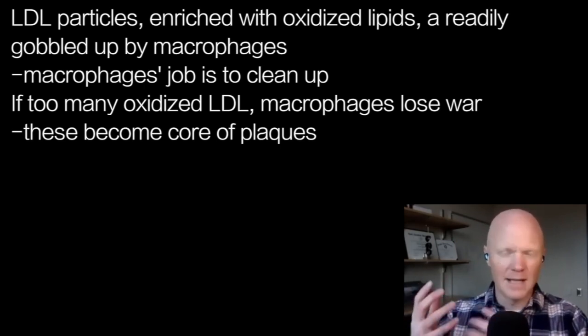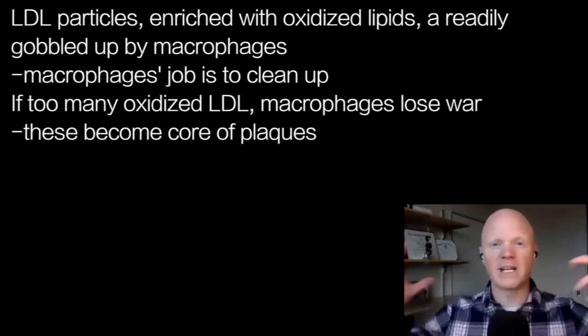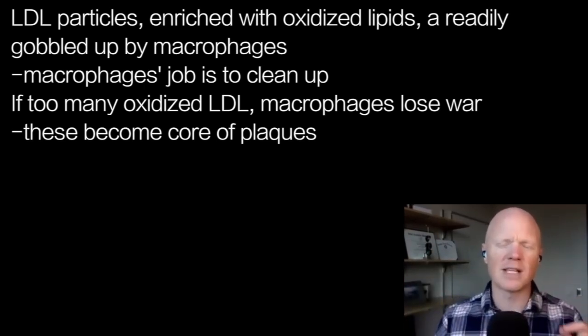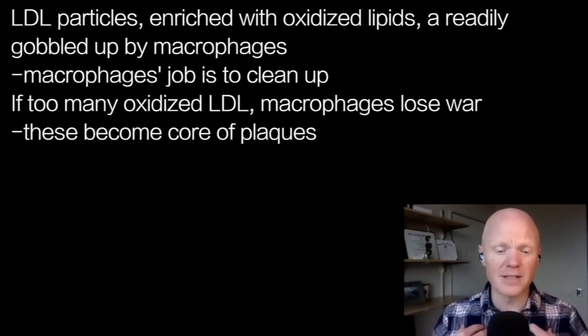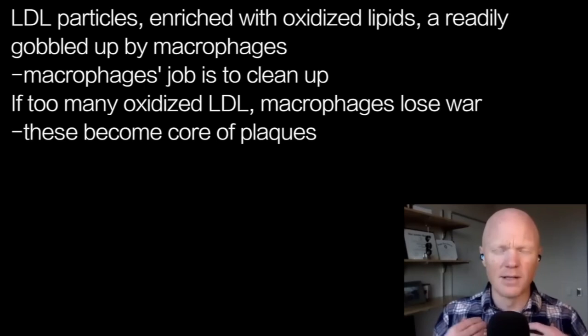So we have LDL molecules enriched with oxidized lipids — 9-HODE and 13-HODE — and the macrophages will greedily start engulfing these LDL molecules. It's almost like the macrophage knows this oxidized LDL is so dangerous. The macrophage's job is to clean up dangerous stuff — it's taking one for the team, engulfing these oxidized lipids. It's going to hurt, but it'll be better than the alternative.